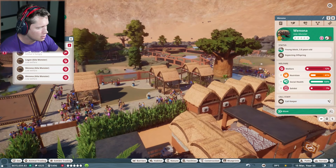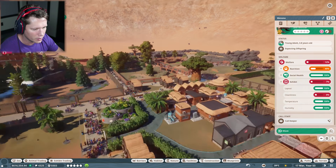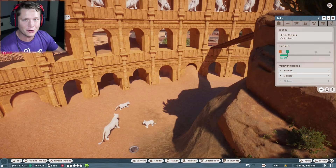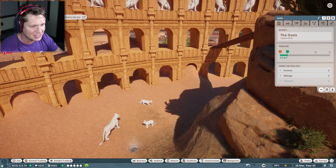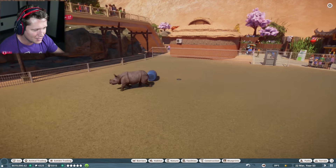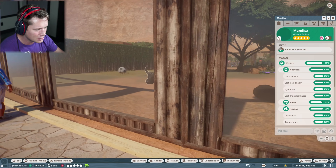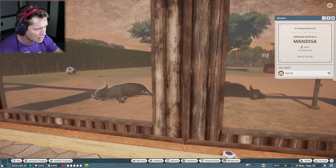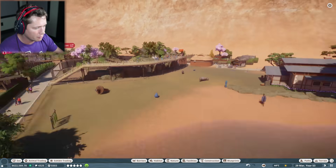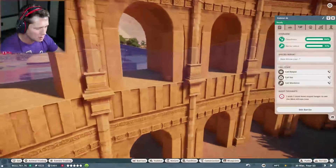Looks like they're hungry — we can call a keeper over there. Why is the exhibit so bad? Cleanliness. Keeper, get on over there. Looks like we've got some West African lions about to mature — our little albino cubs are going to grow up! New animal has arrived — this is our new girl. Oh she is running around enjoying herself. We've got an African buffalo about to die of old age — that's a little sad. We'll call a vet. We're going to make an African exhibit and get new African buffalo anyway.